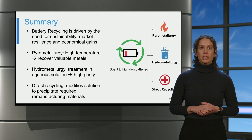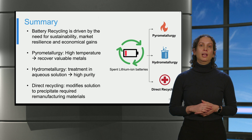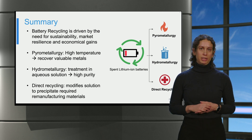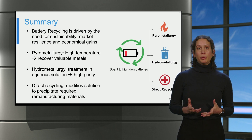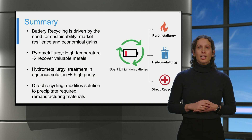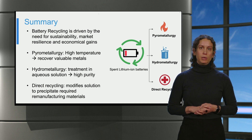To summarize, battery recycling is driven by the need for sustainability, market resilience and economic gains. There are three important recycling routes: pyrometallurgy, hydrometallurgy and direct recycling. In pyrometallurgy, the recycling materials are treated at high temperature to obtain valuable metals. In hydrometallurgy, the recycling materials are treated in aqueous solutions, yielding materials with higher purity compared to pyrometallurgy. Lastly, there is an emerging recycling route called direct recycling, which modifies the recycling materials solution to directly precipitate materials for remanufacturing.